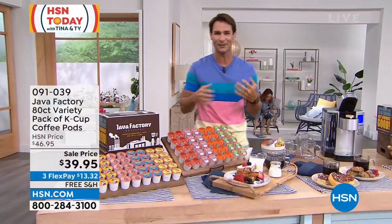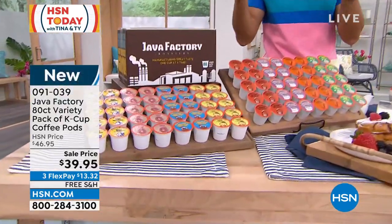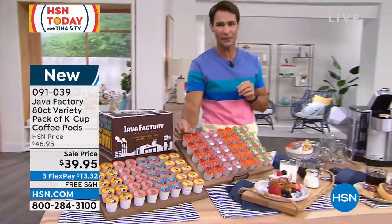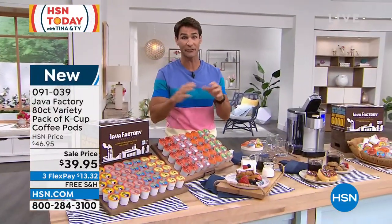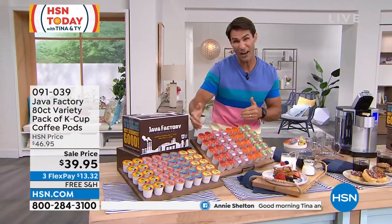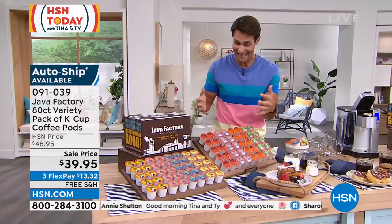Here's the great thing about this bundle. You're getting 80 of these little K-Cups. If you have the machine at home where you put your little pod in, you're going to have your coffee in the morning — this is what you're going to pop in. 80 for $39.95. That's 50 cents a cup of coffee. And out of 80, you're getting eight different flavors to try, so you're getting 10 in each.